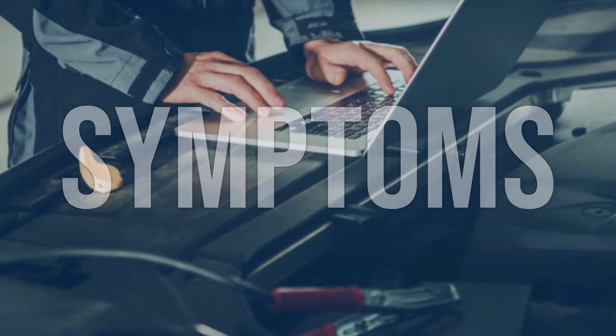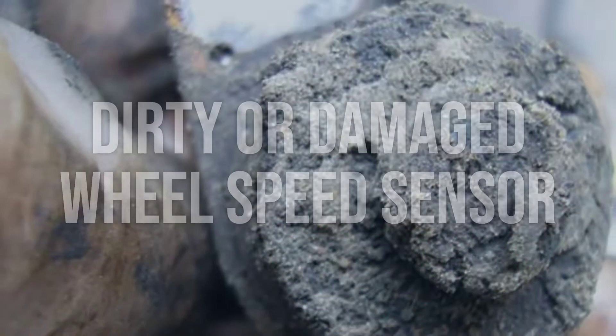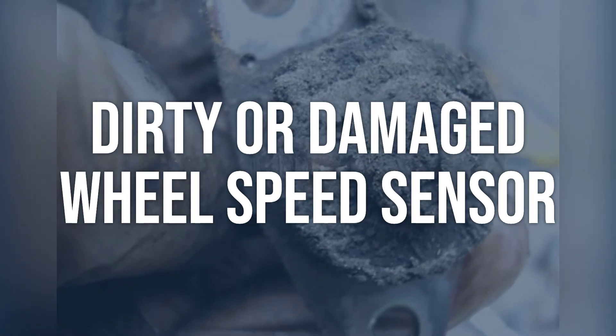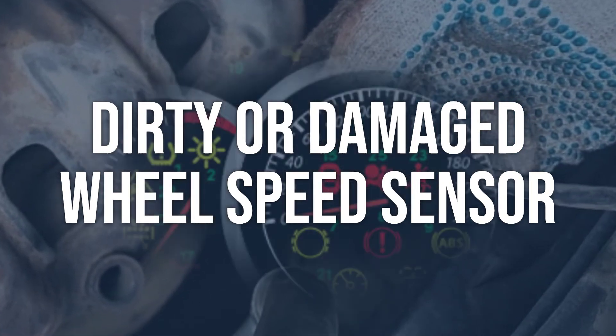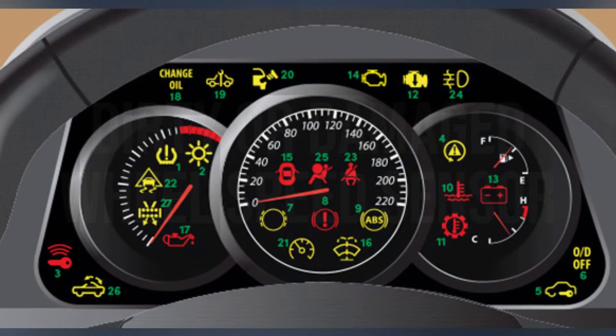Now we talk about possible causes and how to diagnose and fix. Dirty or damaged wheel speed sensor: use a digital multimeter to check the resistance of the sensor. Inspect the sensor for any dirt, debris, or damage. Clean the sensor with a brake cleaner. If it's damaged, replace the sensor.